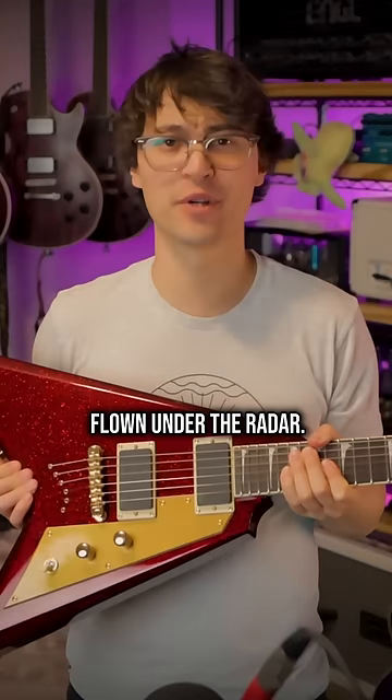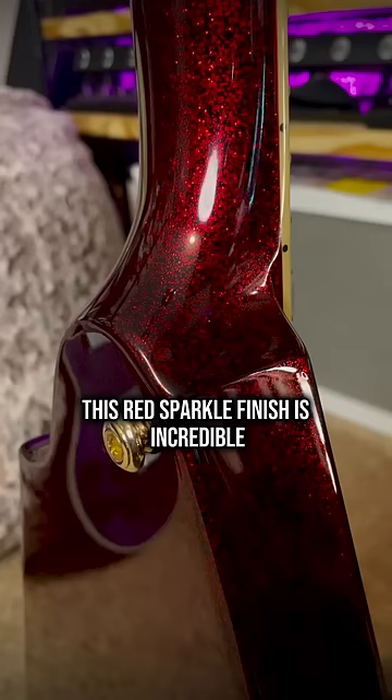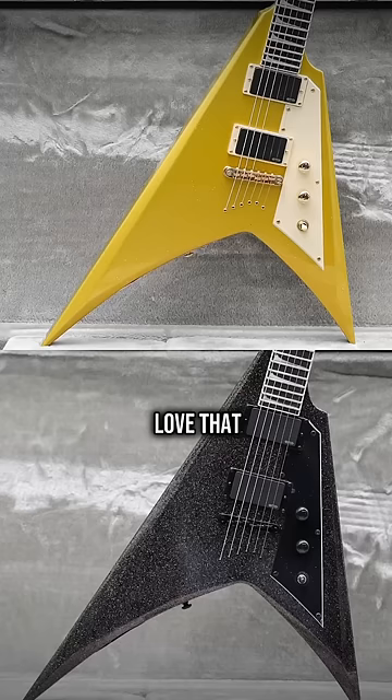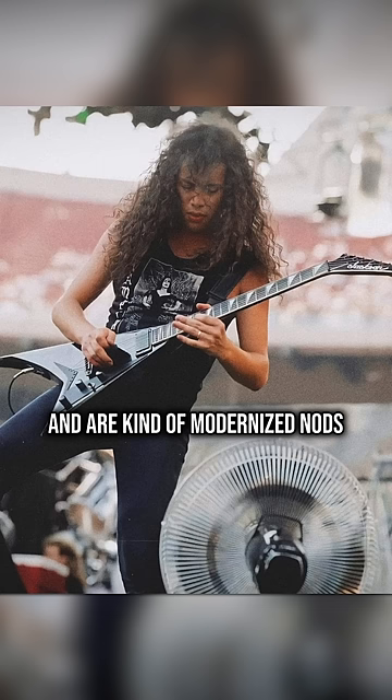This guitar is kind of flown under the radar. It's a Kirk Hammett LTD KHV. This red sparkle finish is incredible — up close, it's black with big metallic flakes. A subscriber described it as 'demonic disco,' love that. It also comes in black sparkle and in gold. They're based off a trio of ESP USA V2s that were custom built for him and are kind of modernized nods to the Jackson Rhodes he's played since 1985.